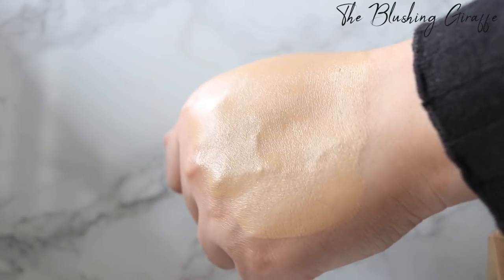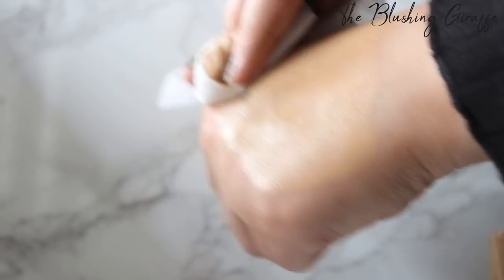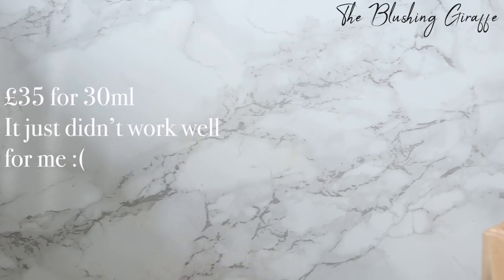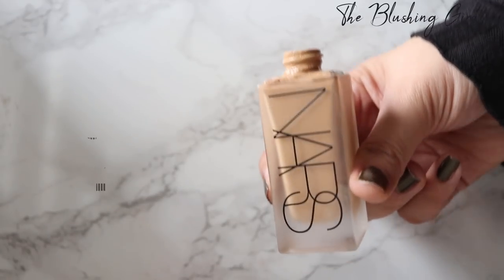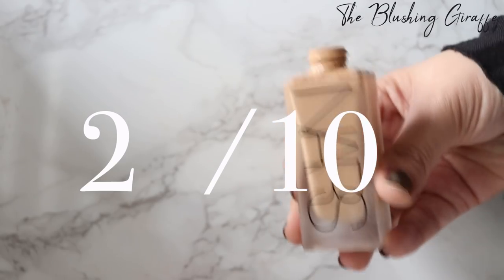No matter what primer or powder I use, no matter how I prep my skin, a few hours later it just starts breaking up around the nose. There's just an ingredient in this that my skin does not get on with. Plus the shade isn't great either. So this is sadly the first foundation I'm going to be throwing in the bin and I definitely will not be repurchasing. It's a shame because a lot of people love it, but not every foundation can work for every person.